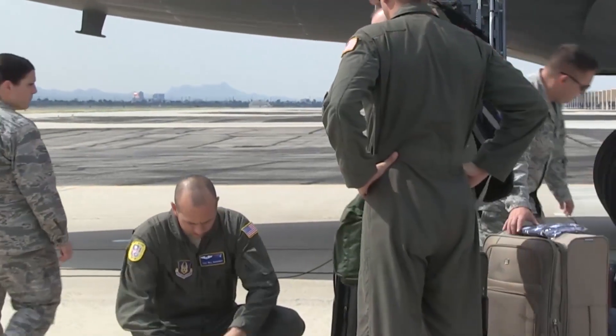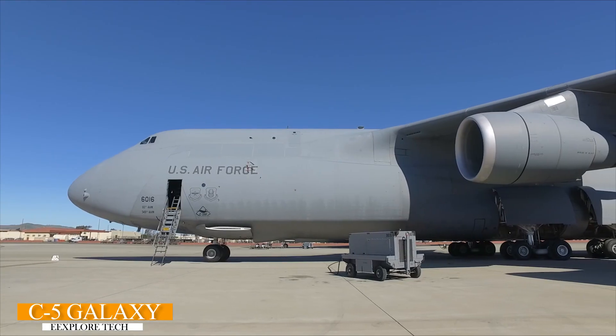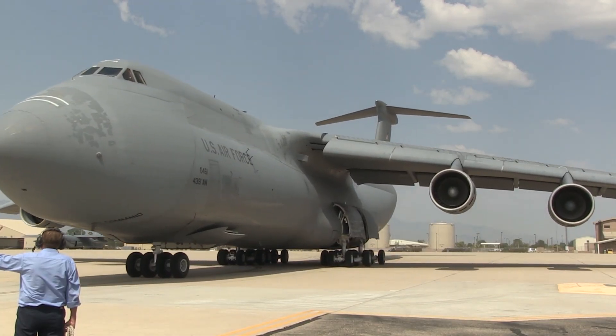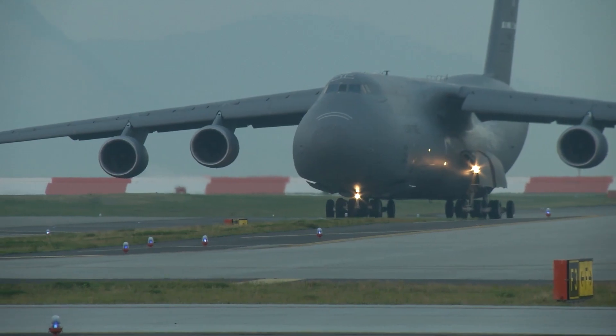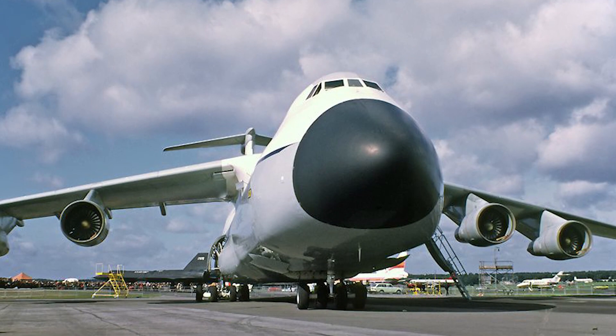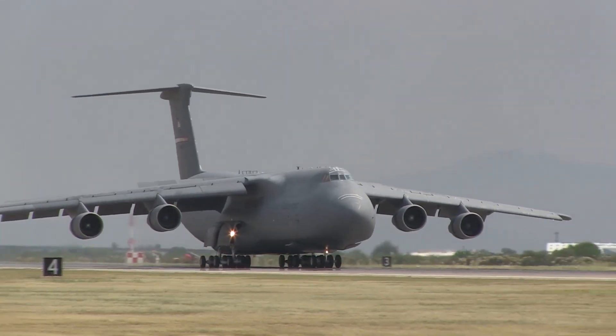Hello, everyone. Welcome to my channel. The C-5 Galaxy, developed by Lockheed, is one of the largest military transport aircraft in the world. It first took to the skies in the late 1960s and has since become an integral part of the United States Air Force's strategic airlift capabilities.